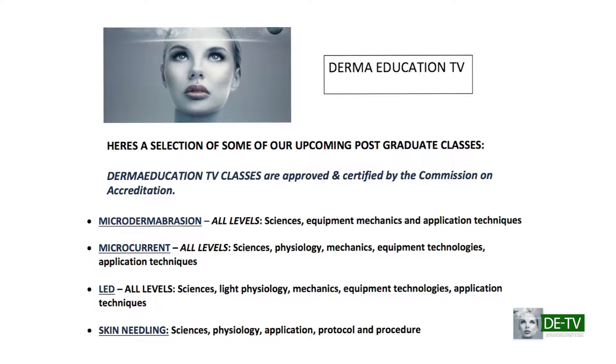We're going to be presenting all different things on Derma Education TV, including some of the most important things estheticians want to know: histological sciences about the skin, ingredient technology, equipment technology, and all things that we need to know as estheticians.